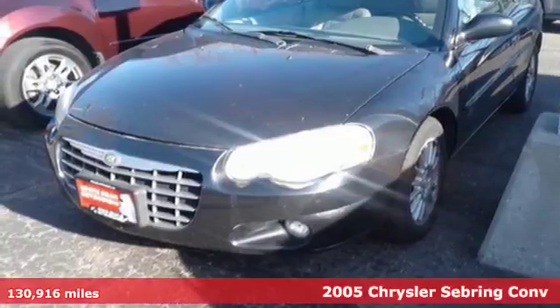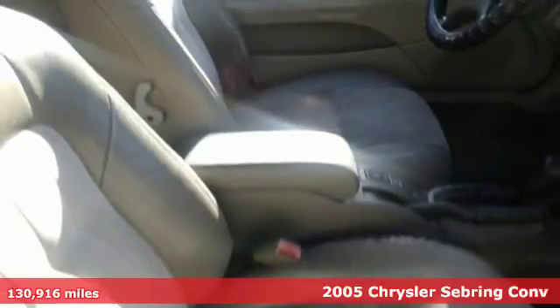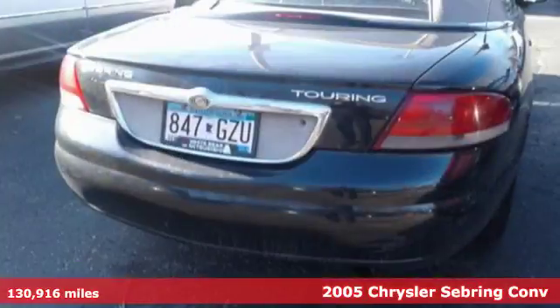Here's a 2005 Chrysler Sebring. You'll enjoy the drive with a comfortable interior. Standard features include tinted glass and air conditioning.